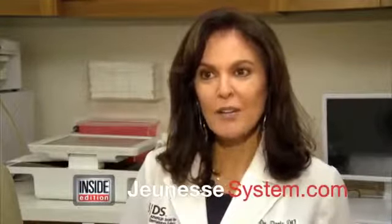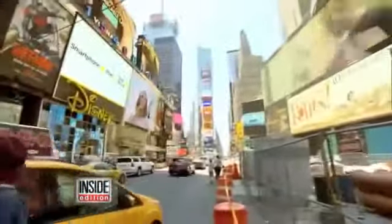We went to dermatologist Dr. Doris Day. According to her, this is more than just marketing hype — it does work, but maybe not in the way you think. It causes instant but temporary tightening and smoothing of the under-eye area that can last anywhere from two to eight hours.